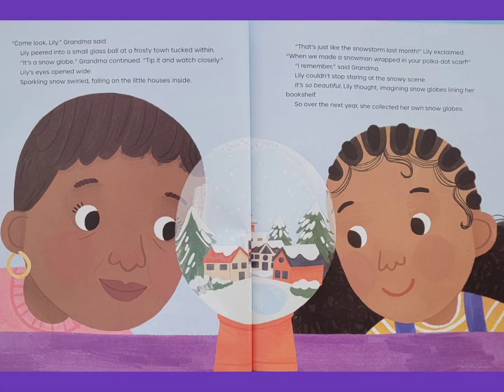Lily peered into a small glass ball at a frosty town tucked within. It's a snow globe, Grandma continued. Tip it and watch closely. Lily's eyes opened wide. Sparkling snow swirled, falling on the little houses inside.